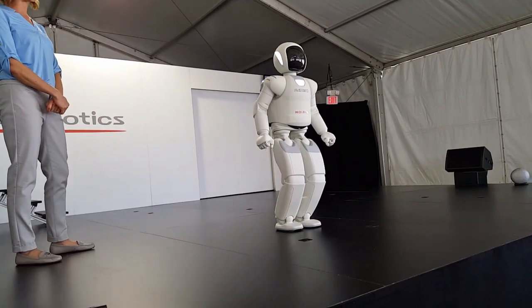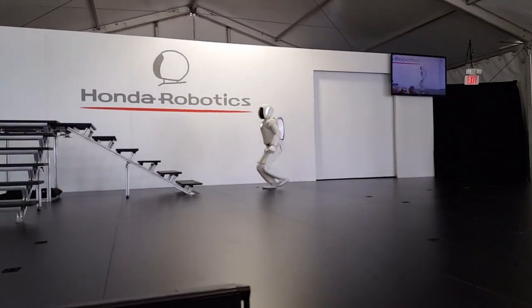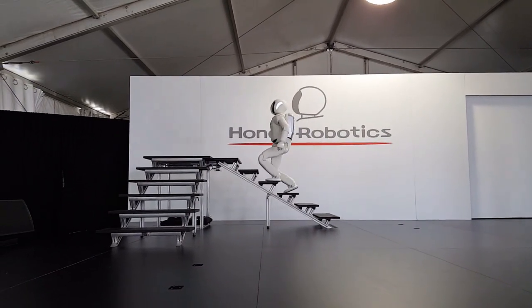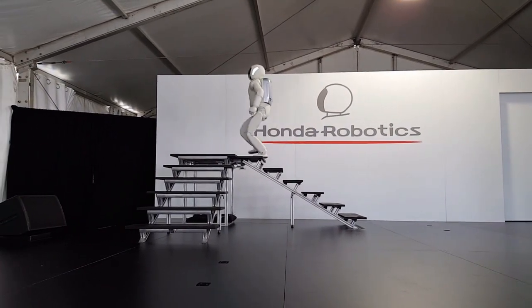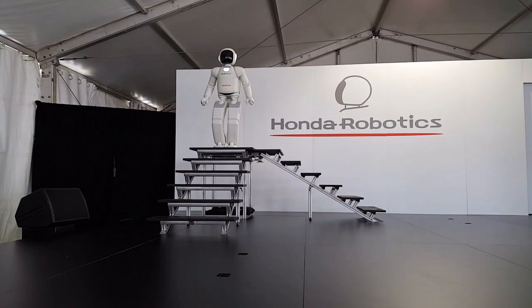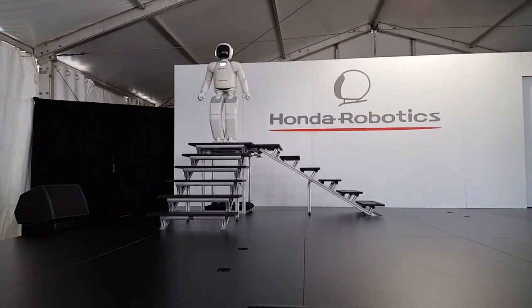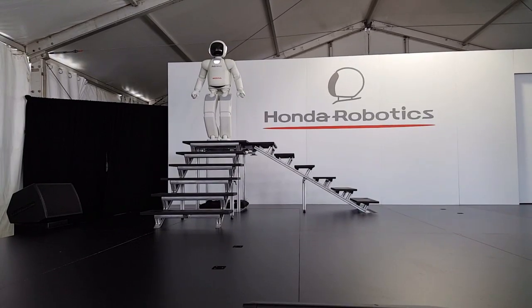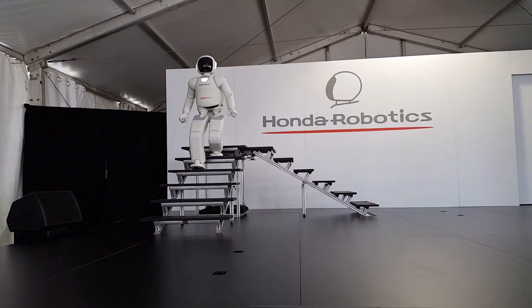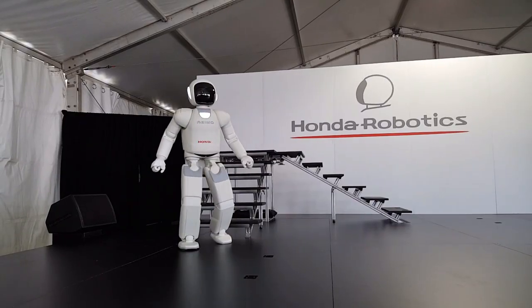OSIMO, are you ready to climb the stairs? I am ready. Okay, go for it. And descend much more smoothly without even having to stop at the base of the stairs. Nice job, OSIMO! It takes even more balance and precision to make it back down. Continuously adjusting itself with every step it takes all the way down. Nice job, OSIMO!